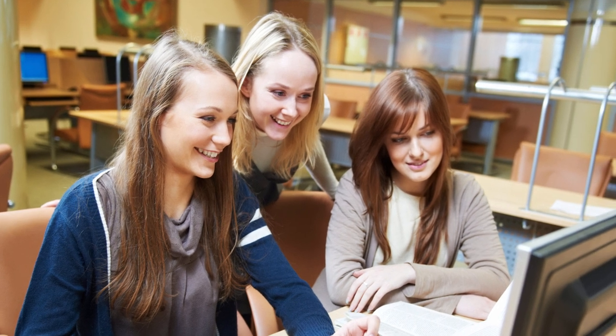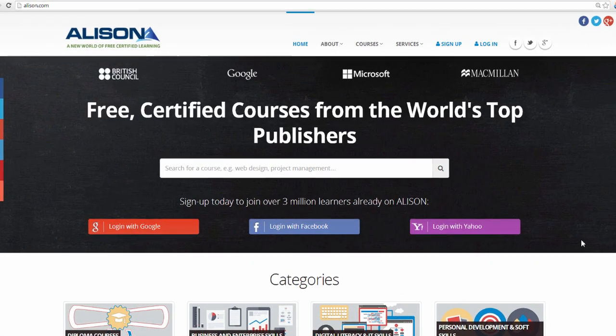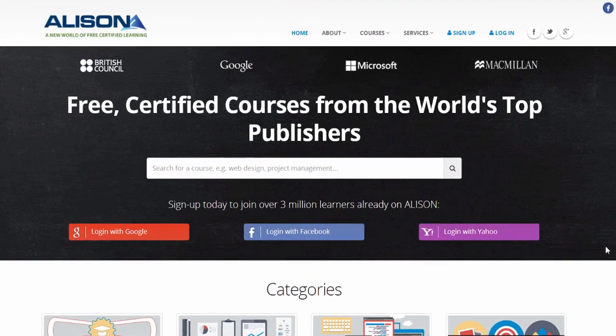With Alison, anyone can be tested anywhere, on any subject, at any time, to prove that you have completed the course. Before you start any courses, you must first be registered on the site.